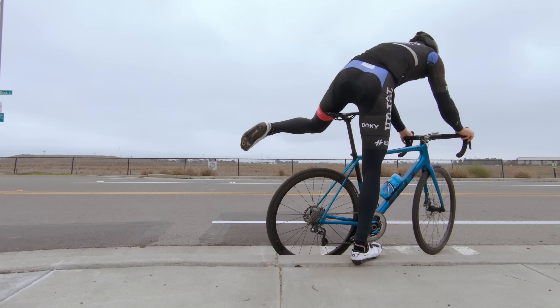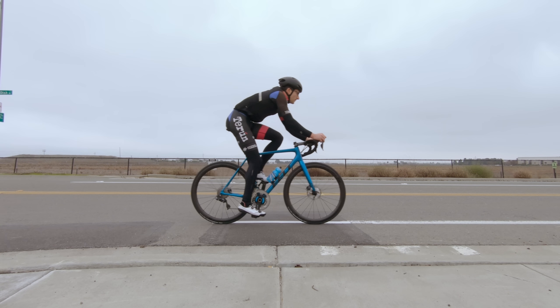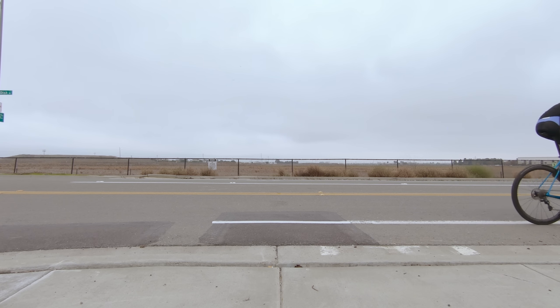I ran the aero Kask helmet and then repeated with my non-aero traditional vented Giro helmet. Each test was exactly the same distance with an identical position on the bike, and I was pretty diligent about eliminating all variables, so the only difference between runs was the helmet switch. To be sure I was getting accurate results, I repeated the test twice each time — so that's nine miles with the aero helmet and nine miles with the traditional vented helmet.